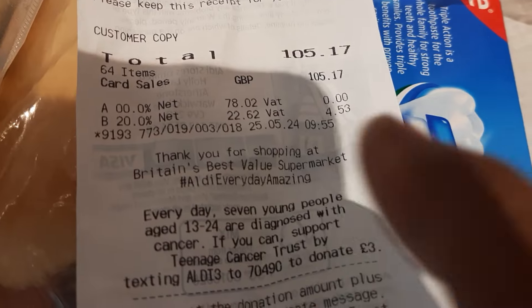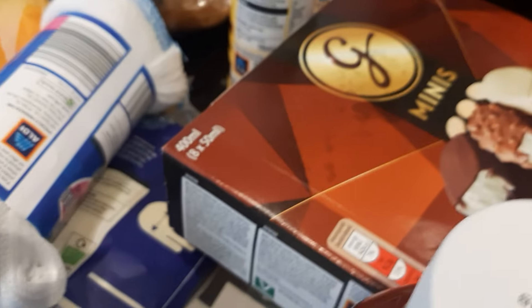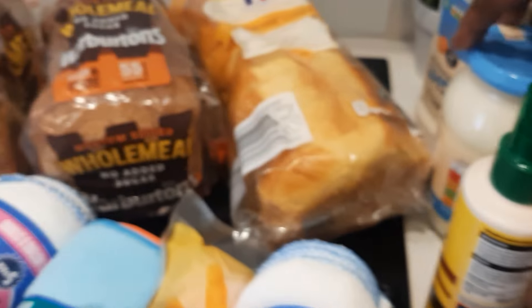Look at the receipt here — it's 105 pounds! 105 pounds, my people, for this little thing. We have four bagged bread, two yogurts, and two ice creams, and one light mayonnaise.